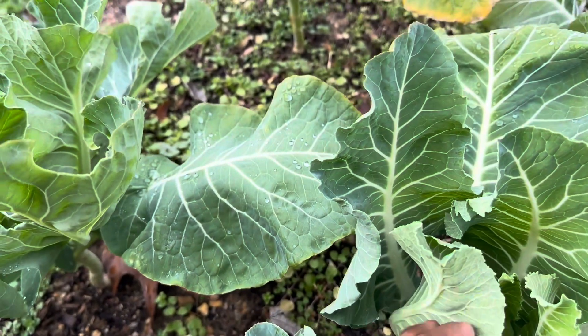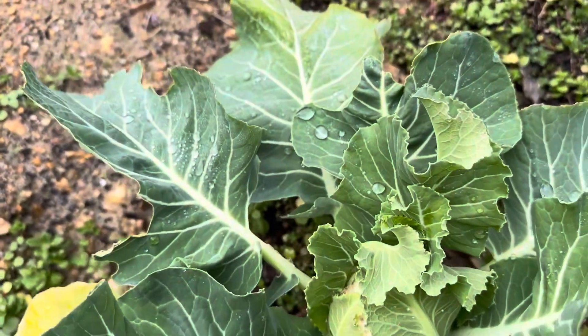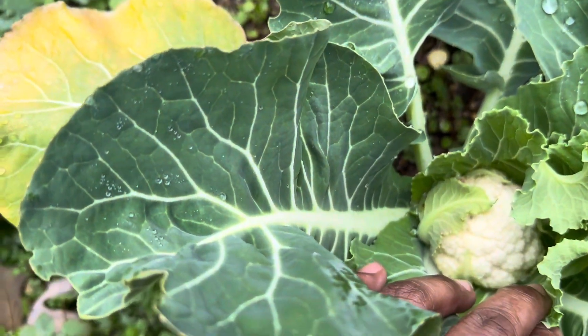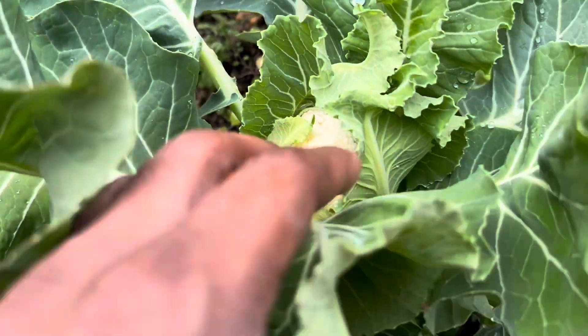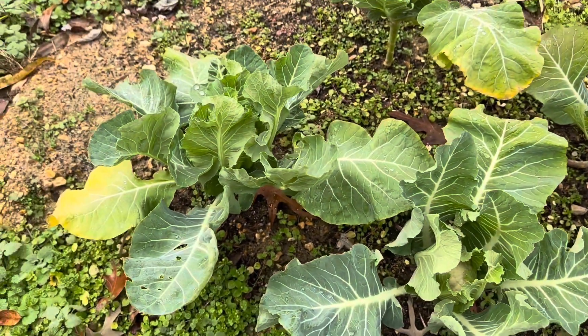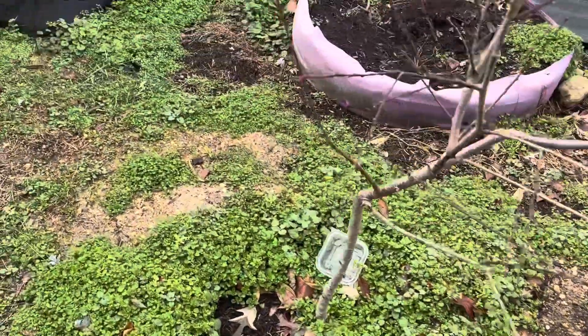I'm gonna be greedy and leave it there, hope she gets some more size on it. Definitely some nice cauliflower going on. I forgot to band them up — use their leaves to cover them from the frost — but those beds are empty.